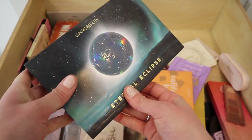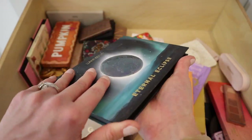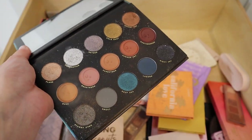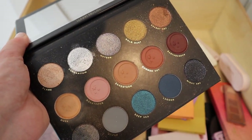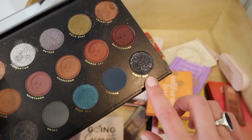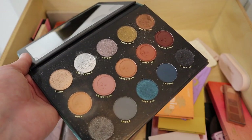Next up, the Lunar Beauty Eternal Eclipse palette — this one is stunning! This is probably my favorite silver in my entire collection. It's absolutely gorgeous, with lots of stunning neutral shades and a beautiful bluish glitter shade. I'm definitely keeping this — it's going to be gorgeous for a smokier winter look.